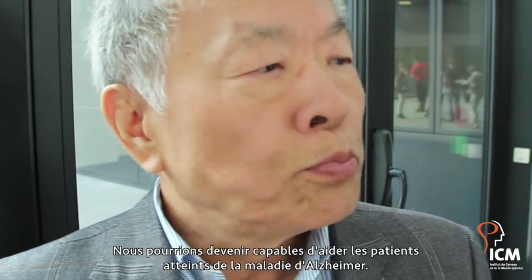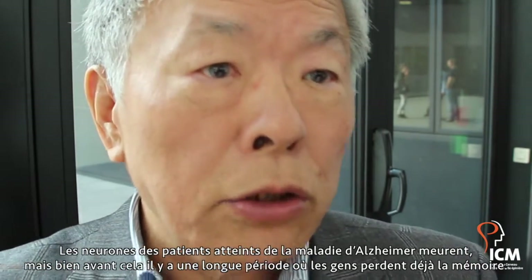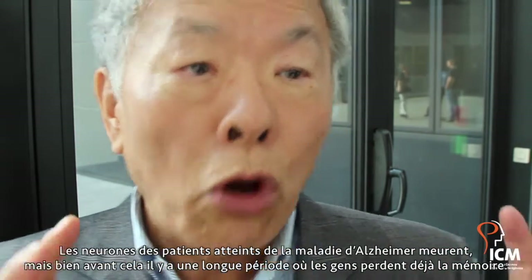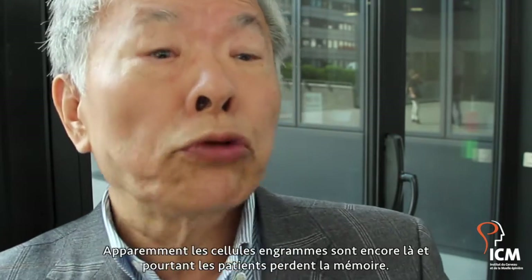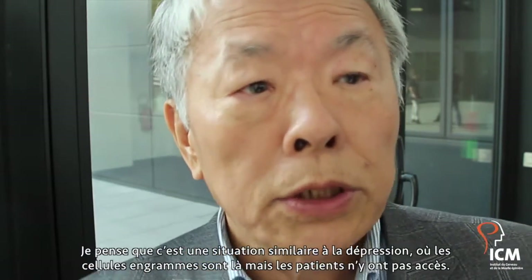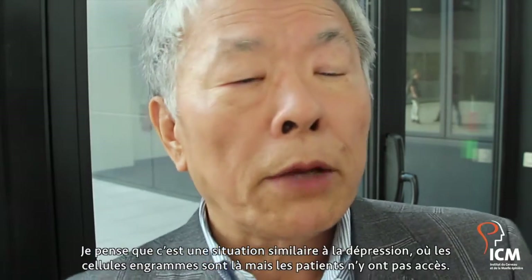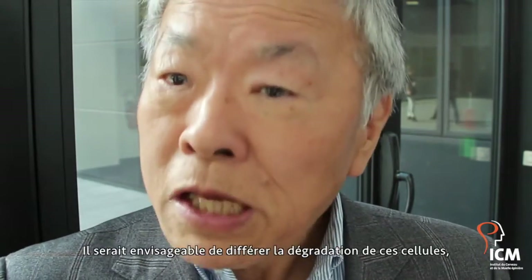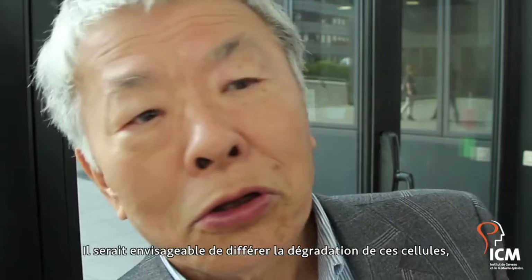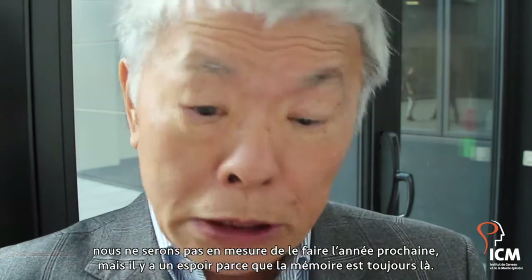We may also be able to help Alzheimer's patients. Eventually the neurons will die, but there is a long period before the cells start dying where patients have already lost some memory. The engram cells are apparently still there, and yet the patients have lost access to those memories. The situation is very similar to depression — the memory engram is still there, but they can't recall it. We may even be able to delay the degradation of cells, though we won't know until we try. There is hope, because the memory is still there.